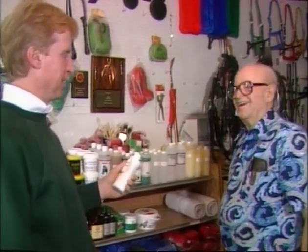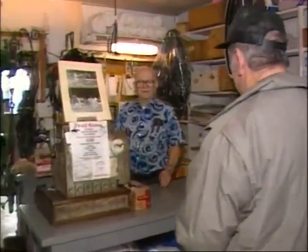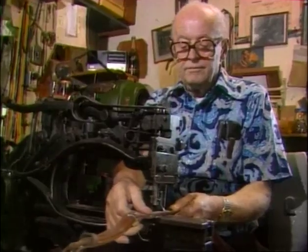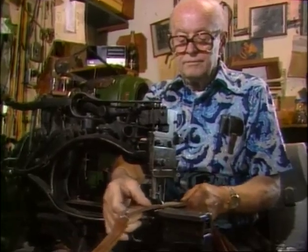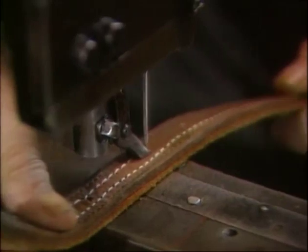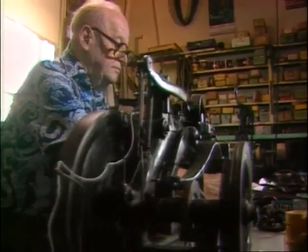Straight from the horse's mouth, that's the kind of advice you get at Lucien Benoit's. But he does more than peddle pony potions. He also keeps stallions and stitches. He has to make harness for the horses. He's one of the last great harness makers, although these days it's mostly repairs. He's been working his leather magic for 55 years.